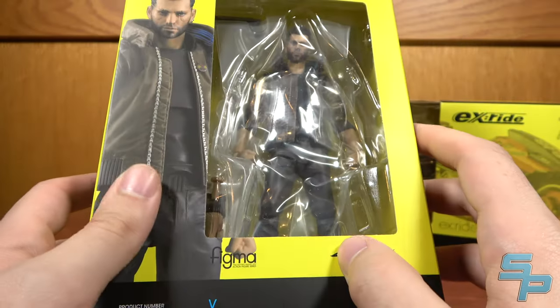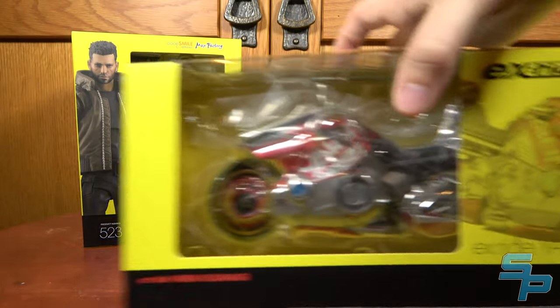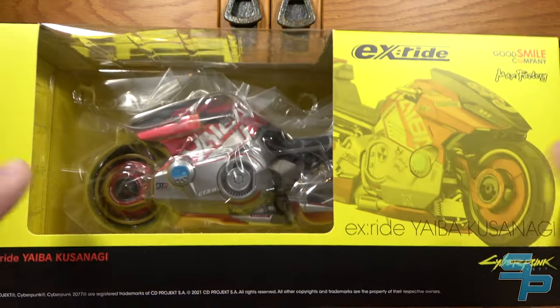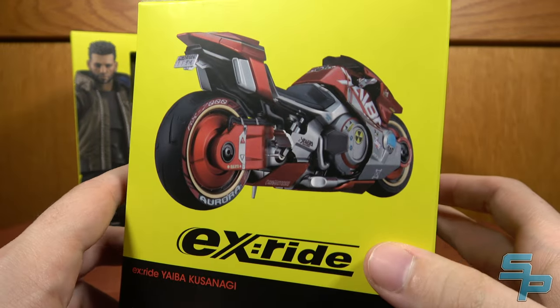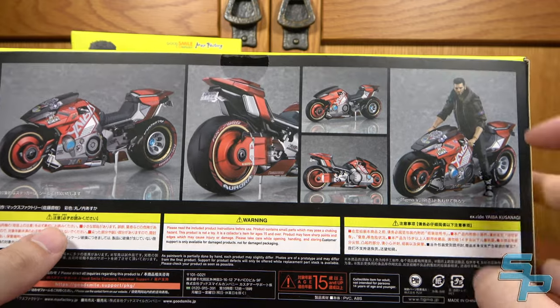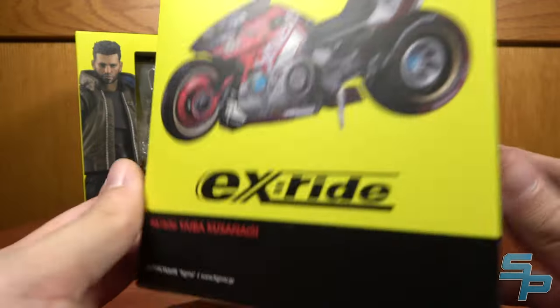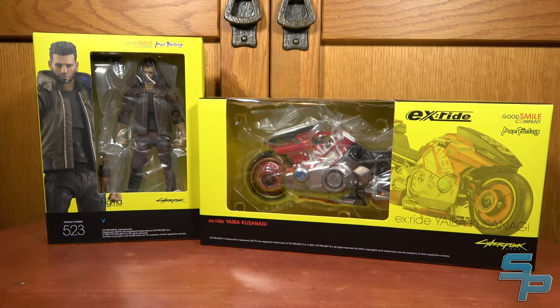I'll also compare them to the McFarlane Toys release of V to see how those look and scale. And here's the Yaiba Kusanagi — pretty cool. The Yaiba bike was actually a bit cheaper than V himself because it is just a bike with no bonus components, but V does ride it. So that's why we're doing them together; I didn't see a point in splitting them up. So let's take a look at V and his bike.